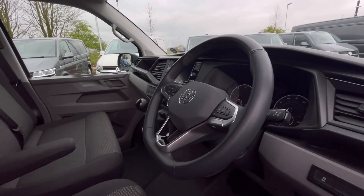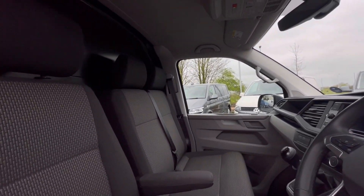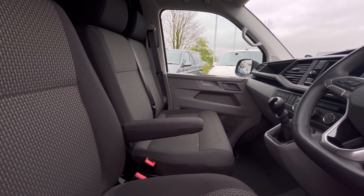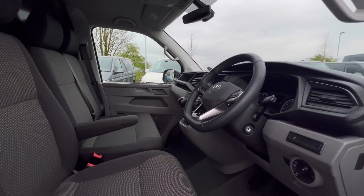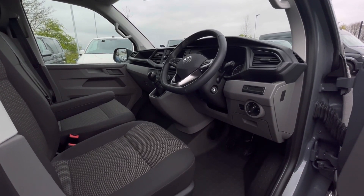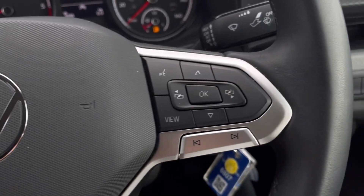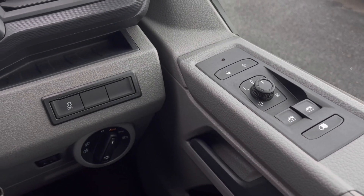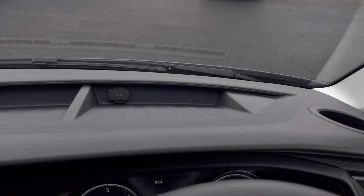As we access the front of the van, we have a comfortable interior jam-packed with fantastic features. Starting off with the driver's seat, which is fitted with an armrest, offering you and your passengers a relaxing driving experience. The multifunction steering wheel has a nice leather grip, and we have automatic headlights ensuring they activate at the correct times, alongside window controls on the driver's door.